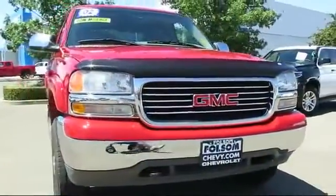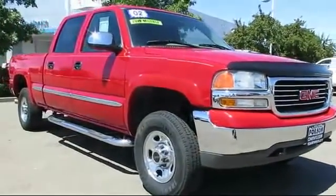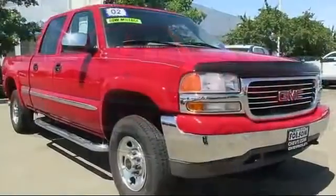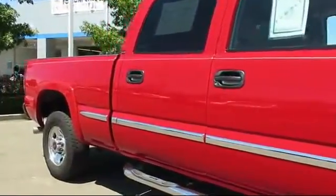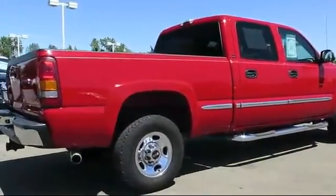Here's another example of a great Folsom Chevy vehicle. It comes equipped with a running board package, alloy wheels, tow package, custom bumper, dual power seats, air conditioning, power windows, a bed liner, cruise control, anti-lock braking, and has less than 90,000 miles on the odometer.